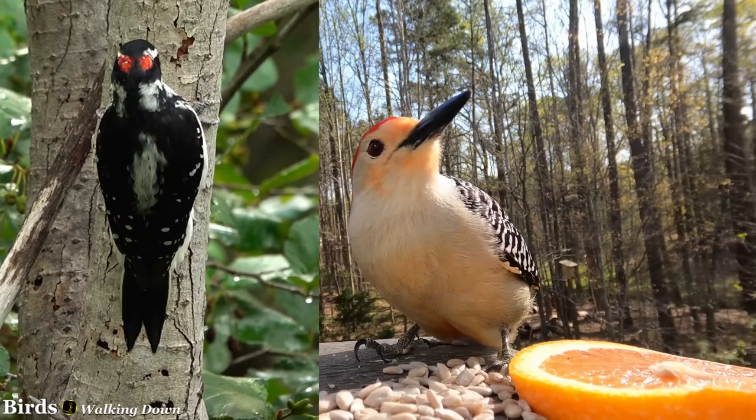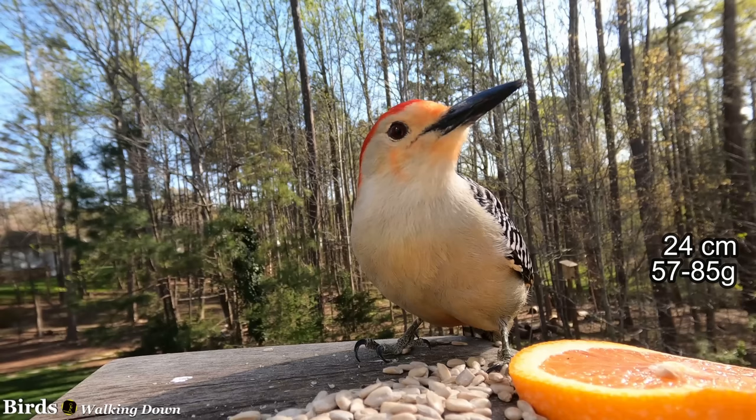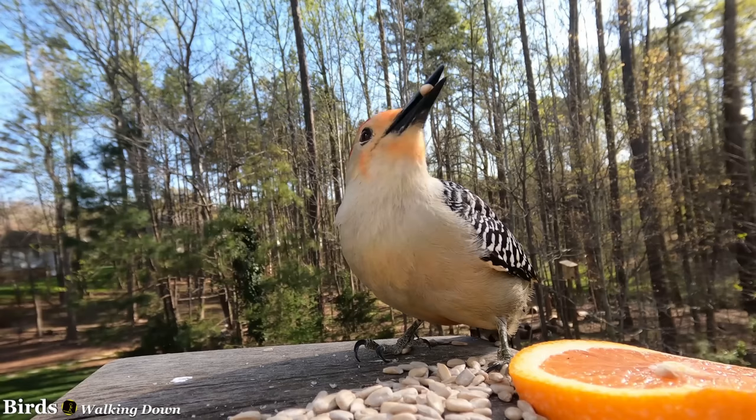They have a sleek look with a rounded head, and are roughly the same size as a hairy woodpecker, and three-quarters the size of a northern flicker. Both sexes measure around nine and a half inches in length and weigh two to three ounces. They have thick black straight bills, as well as dark gray legs and feet.